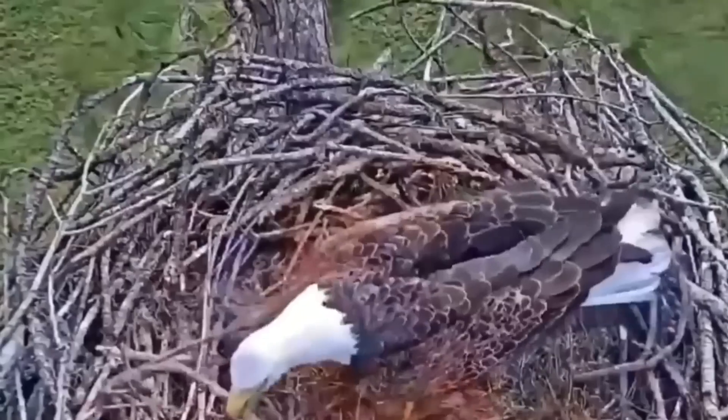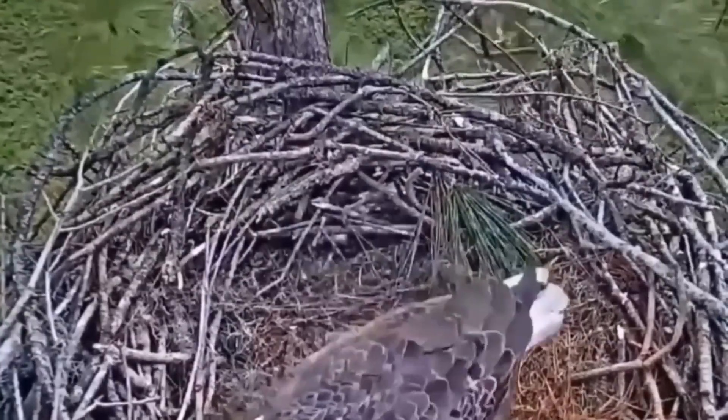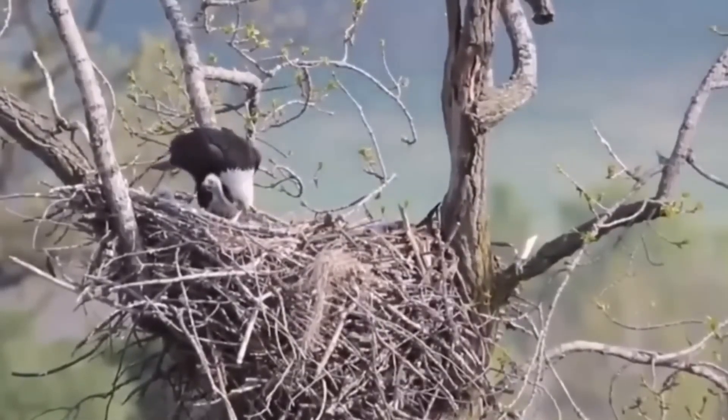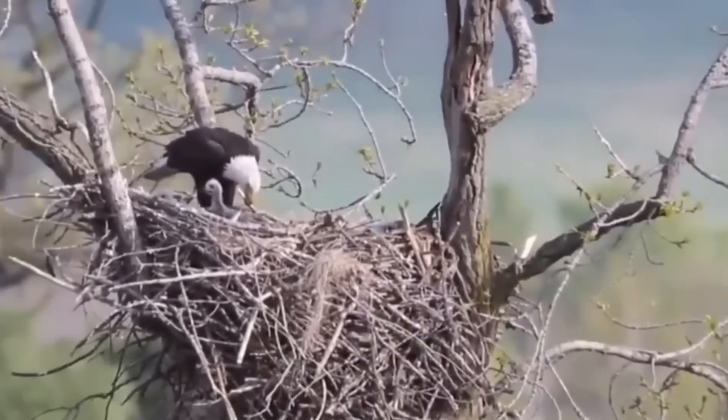Perfection is the goal. A poorly made nest will not ensure the survival of the chicks. And that's precisely why they devote so much time, knowing that all their effort now will make a difference later on.